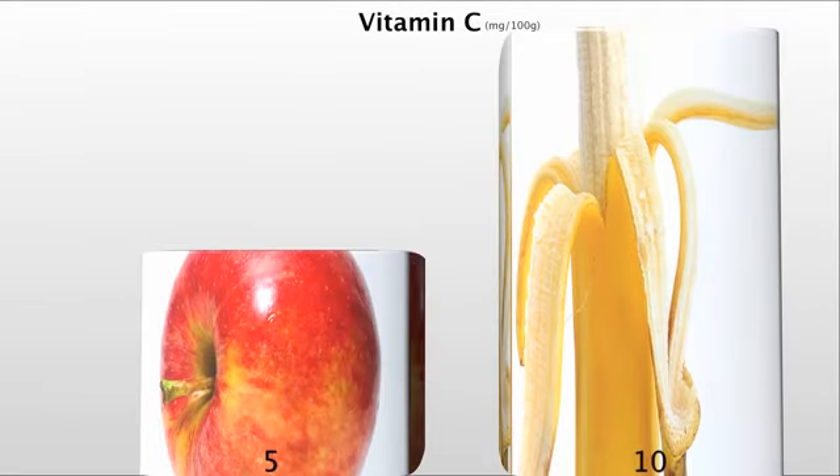If you did that for our two most popular fruits, apples and bananas, based on vitamin C content, bananas would appear twice as healthy — ten milligrams in a banana, compared to only five milligrams in an apple.